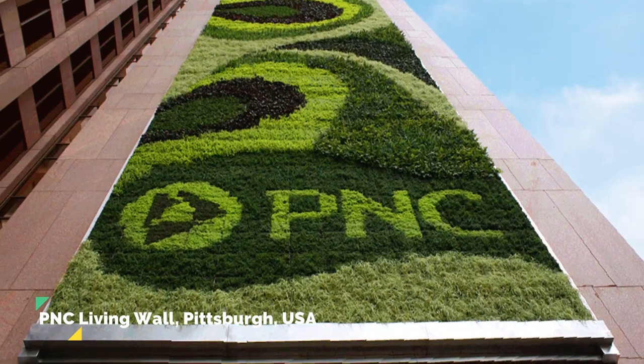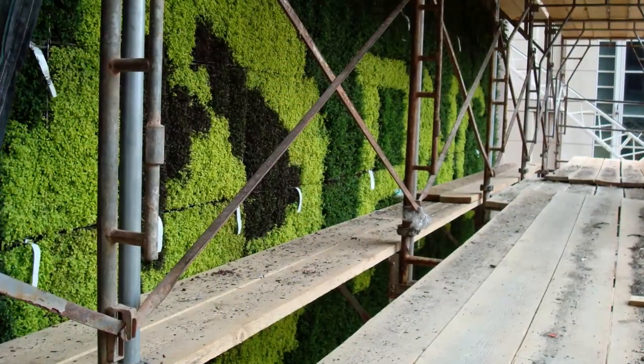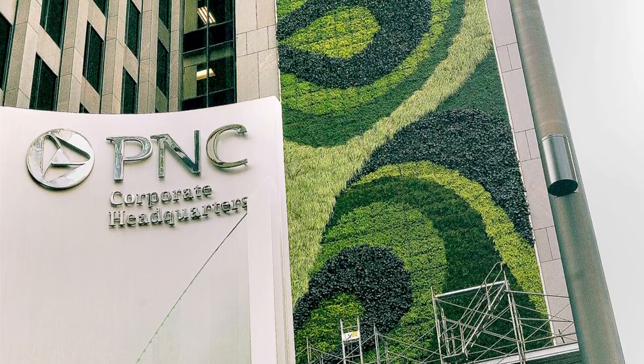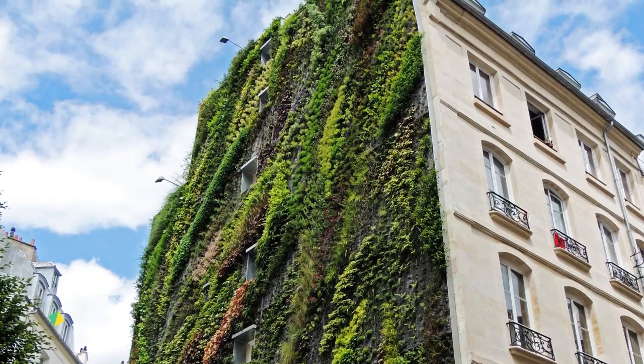The second living wall case study is the PNC Living Wall in Pittsburgh, U.S. The PNC living wall is one of the largest green walls in North America, spanning 2,380 square feet. Designed by Green Living Technologies, this vertical garden provides insulation and air filtration for the building while offering a visually stunning display of over 40,000 plants. The living wall is part of PNC's commitment to sustainability and serves as an example of how businesses can embrace eco-friendly design.